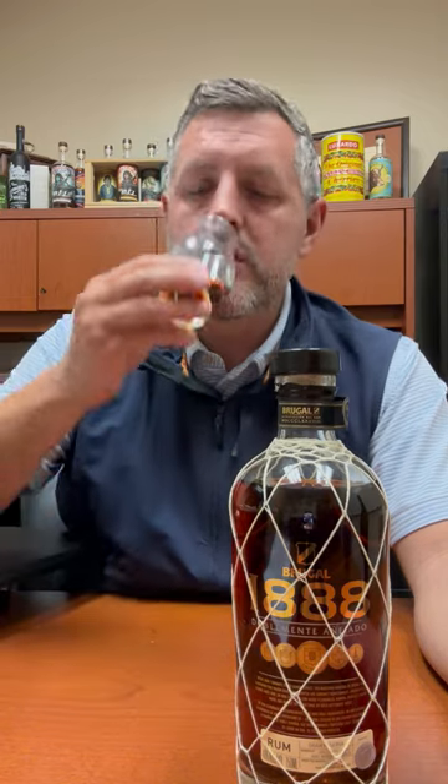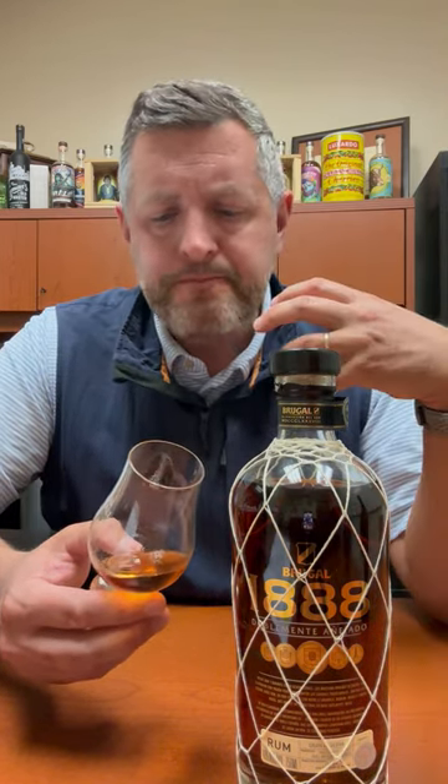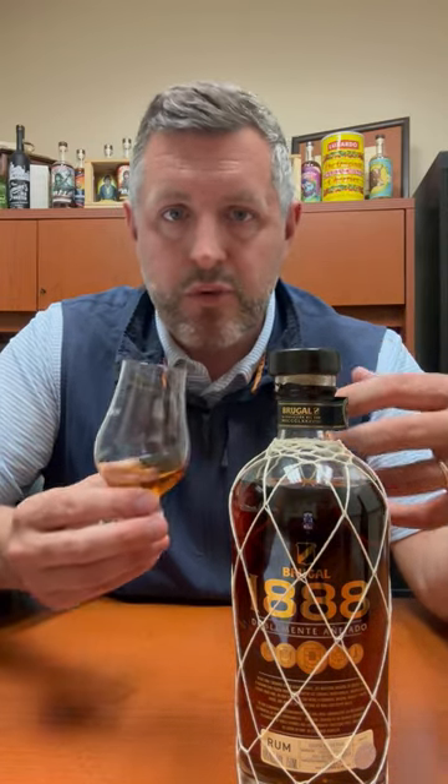Let's take a sip. Perfectly balanced on the palate. The oak spice hits first, then the sherry influence — the orchard fruit, the kind of wine flavor that you would get from sherry. And then it's balanced out with all that tropical fruit. I think this is a perfect rum for pairing with a Dominican Puro cigar, like an Opus X or something like that. They would just go so well together.